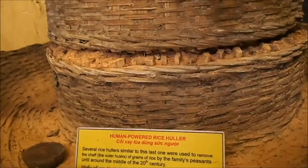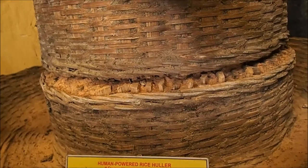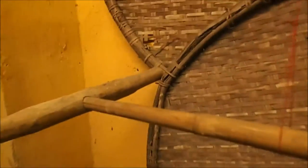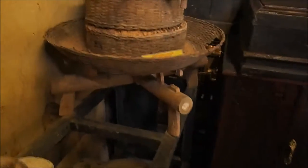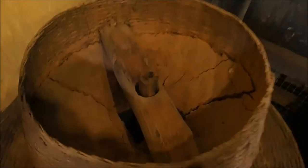A human-powered rice huller. Several rice hullers similar to this were used to remove the chaff — the outer husks of grains of rice — by the family's peasants until around the middle of the 20th century. There's a handle at the end here. You walk around this central container, and it manually removes the husks from the rice.